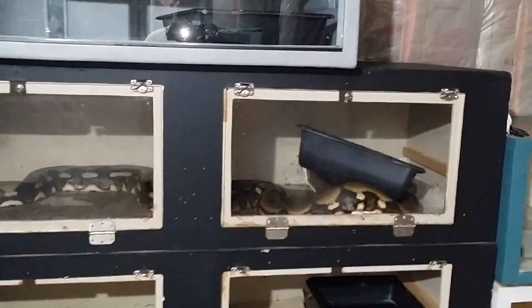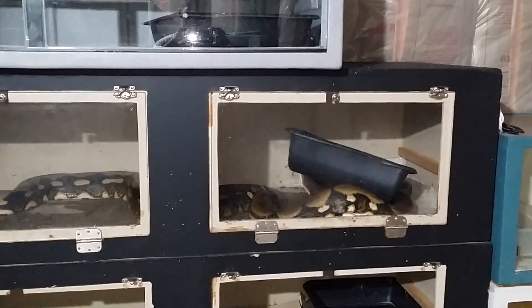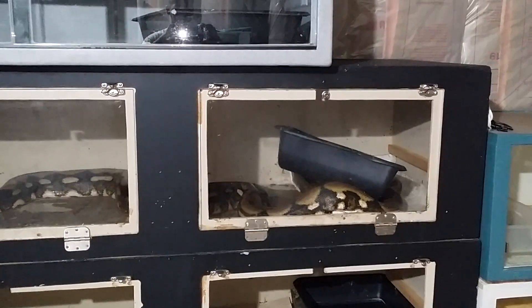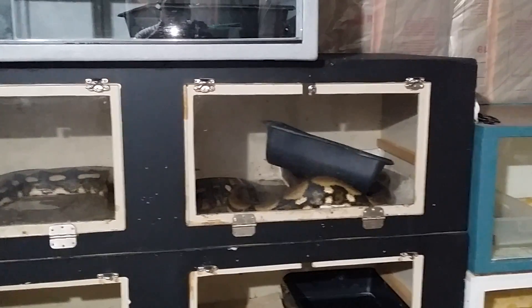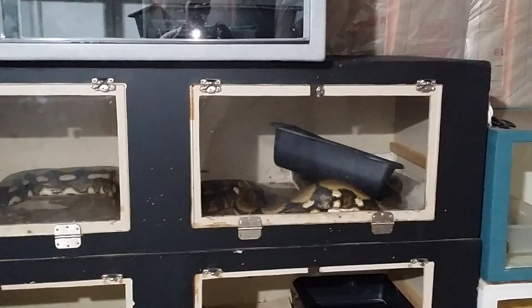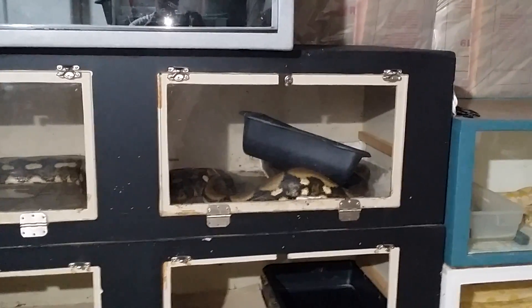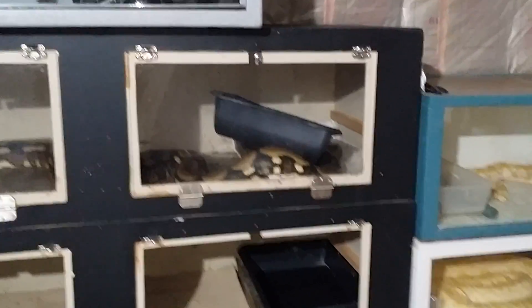All the others are doing pretty well except for Thor here. He's figured out a way to move his water bowl. I thought I fixed the problem, but I think he just gets right under the side and picks it up, so it takes a little more planning to figure out a way to keep it more secured down.